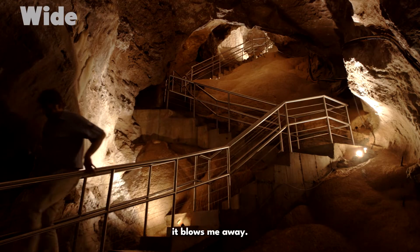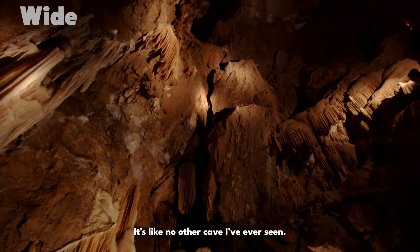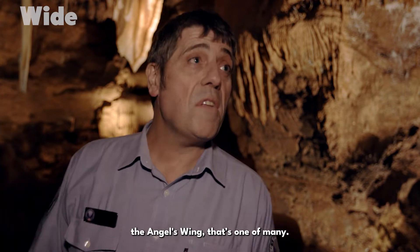Every single time I come here, it blows me away. It is insanely beautiful. It's like no other cave I've ever seen. Formation here, the angel's wing — that's one of many.